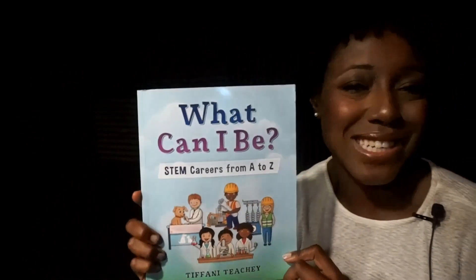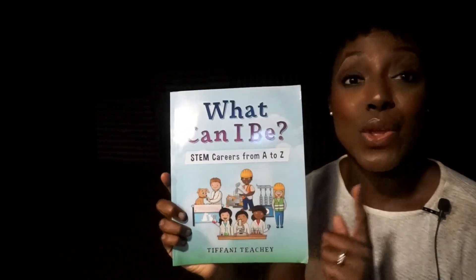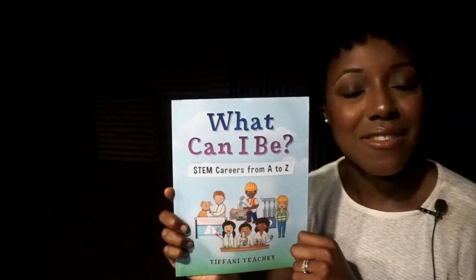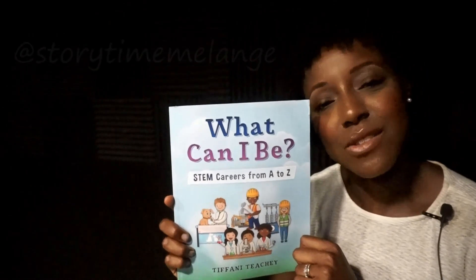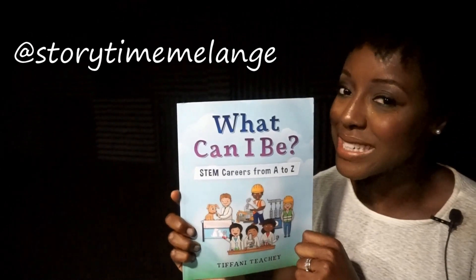So my question to you boys and girls is, what can you be? If you like this video, make sure to give me a thumbs up, subscribe, and check me out on Instagram at storytimemelange for more updates. Thanks for watching, bye!